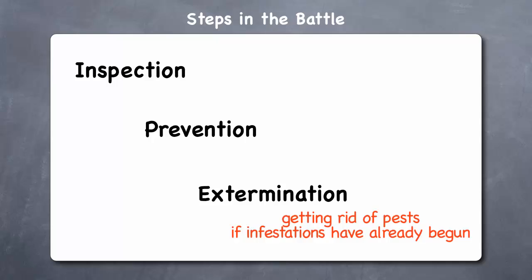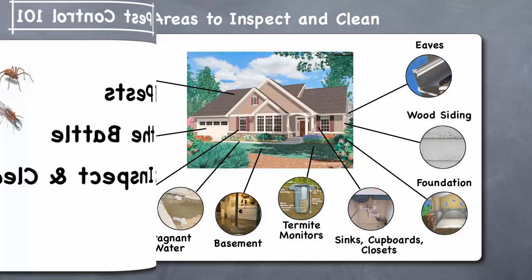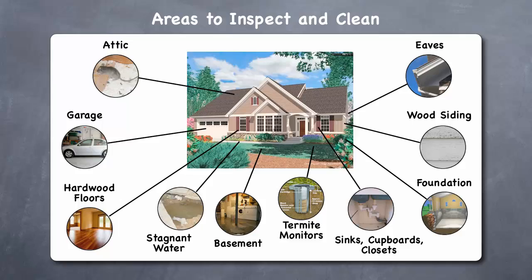Now let's discuss the areas you should inspect and clean around your home. There are ten areas around your home which you should regularly inspect and clean to prevent infestation by pests.